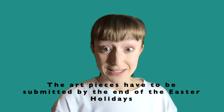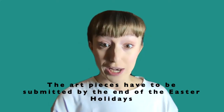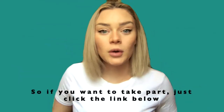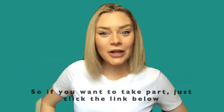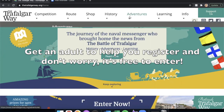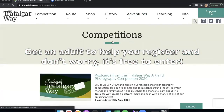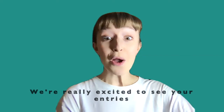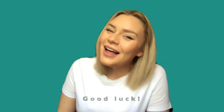The art pieces have to be submitted by the end of the Easter holidays, which is the 16th of April 2021. So if you want to take part, just click the link below. Get an adult to help you register and don't worry, it's free to enter. We're really excited to see your entries. Good luck!